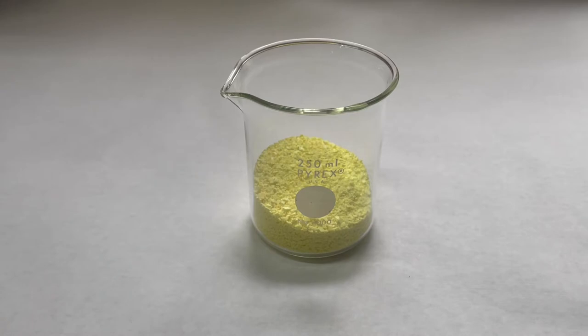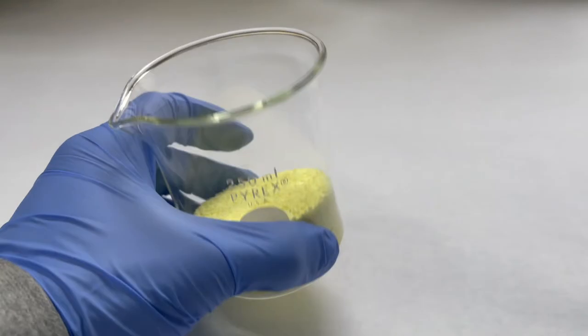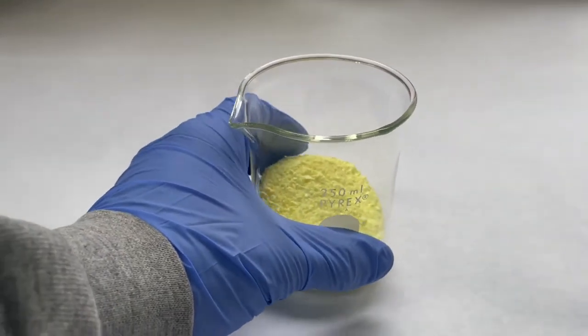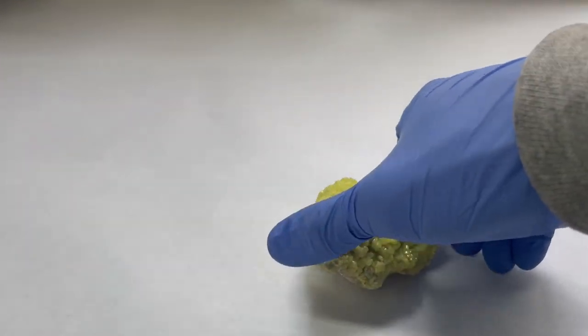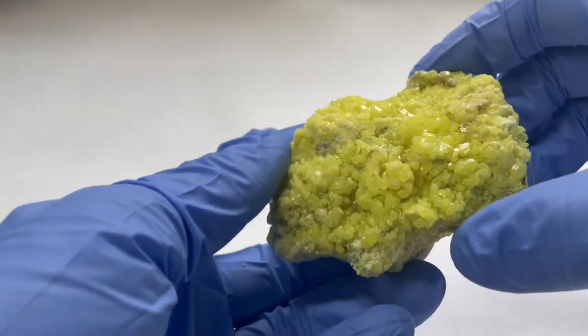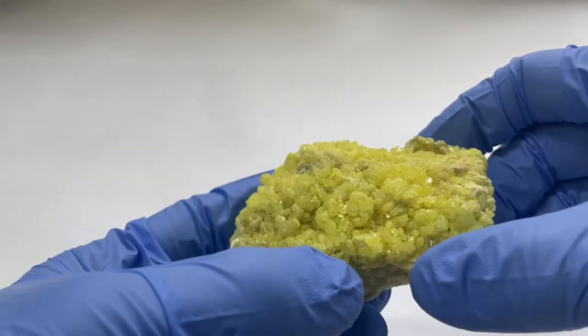It's one of the more pretty elements in the periodic table. It's a non-metal and it has a nice yellow color to it. It can be found in a natural state, such as on volcanoes, as sulfur deposits such as these crystals you see here, or bonded with different metals.